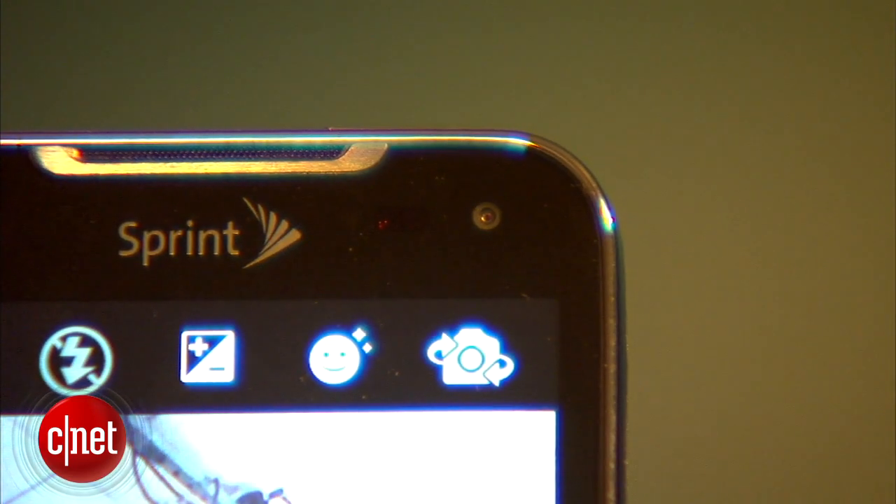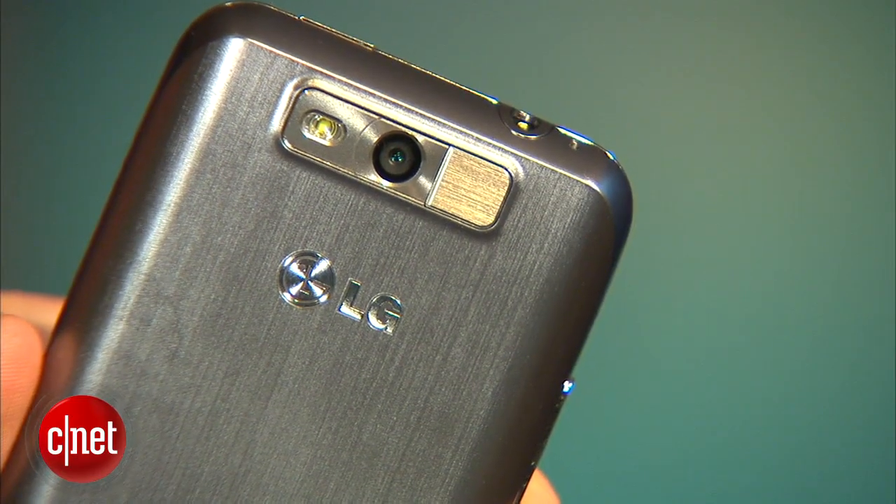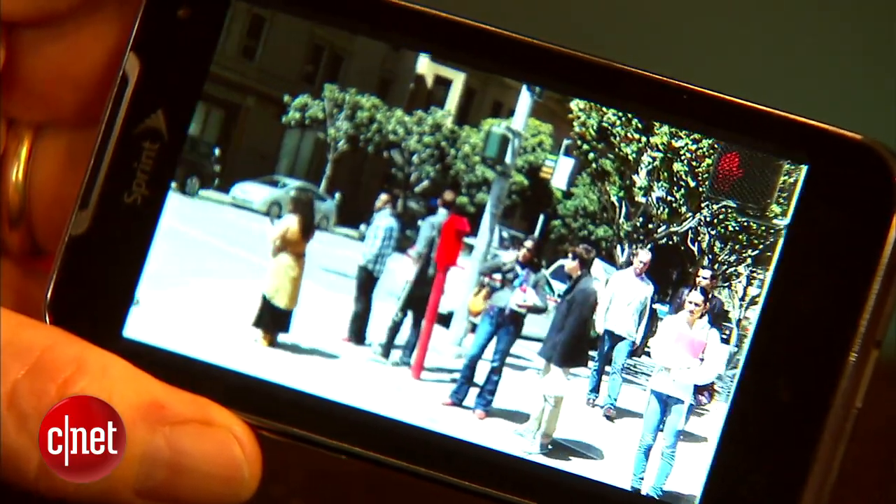The Viper has a front-facing VGA camera and a 5 megapixel camera in the back that is capable of recording 1080p HD video.